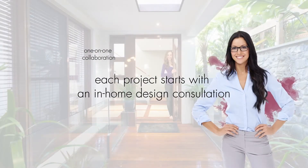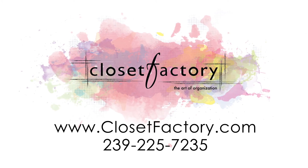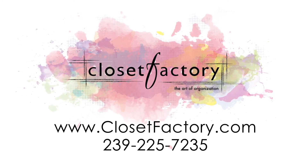We're ready to work hard for you. Schedule your complimentary in-home design consultation now. Visit closetfactory.com and imagine what Closet Factory will custom make for you.